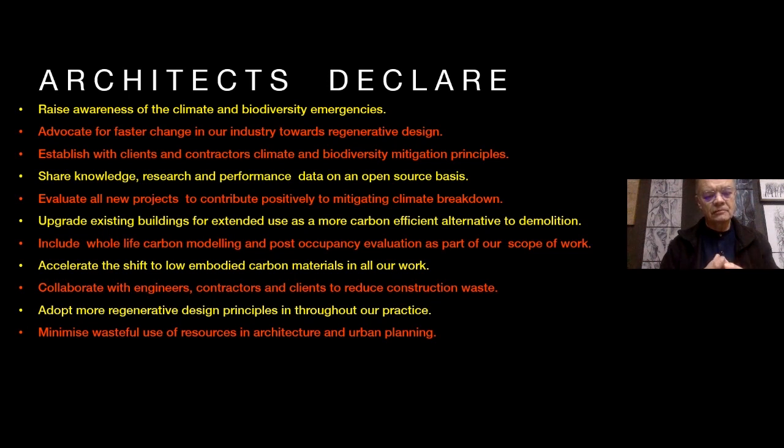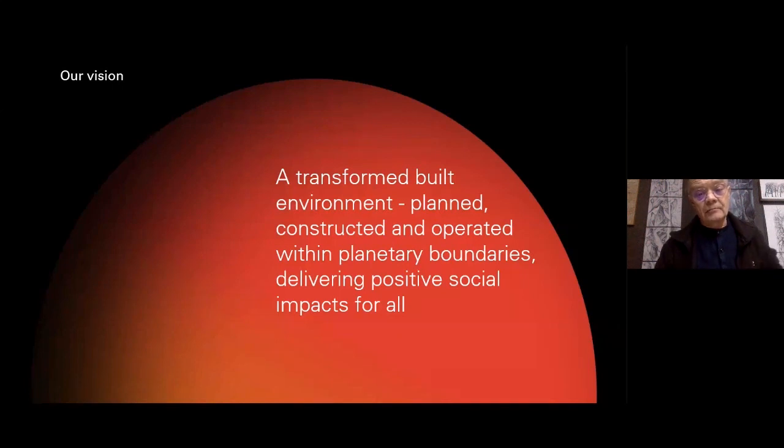Across the board we need to adopt more regenerative design principles — that is going beyond zero carbon. That is remediation of land, increasing biodiversity, and producing buildings that are either sequestering carbon in their construction or net energy exporters because you're producing more energy than the building uses. The idea is that we should be producing a transformed built environment, planned and constructed and operating within planetary boundaries, but also delivering positive social impacts for all. There's an idea of social equity that's based in the declaration as well.